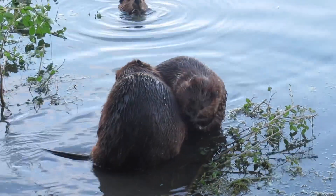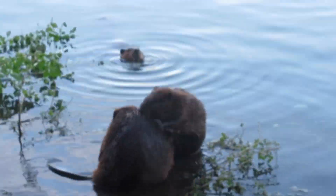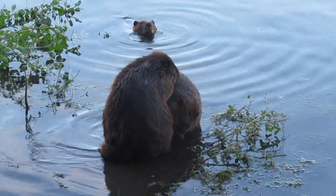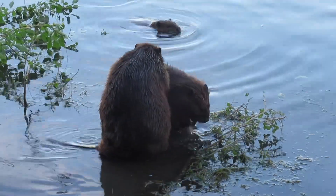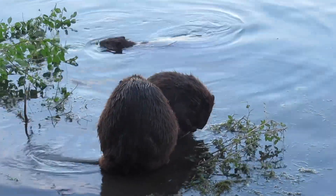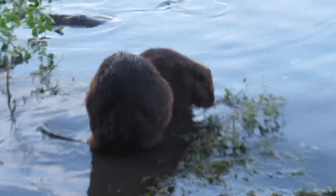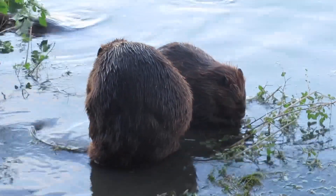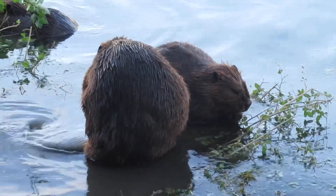The other three beavers — the ones involved in the grooming — seem to be all the same size, more or less. I don't know if they're all adults or if maybe one is a two-year-old close to physical maturity, but they're all close to the same size. Here now you can see they're doing some individual grooming, but they will go back to mutual grooming shortly.